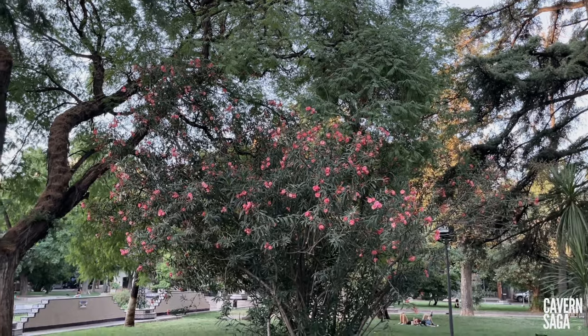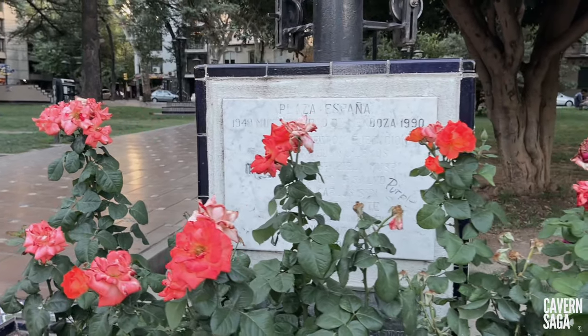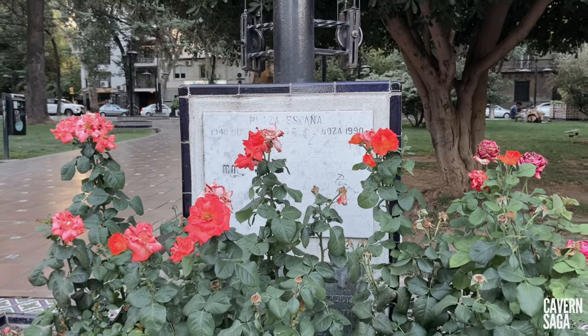All these architectural and sculptural works are framed by lush vegetation fed by the Mendoza irrigation ditches.